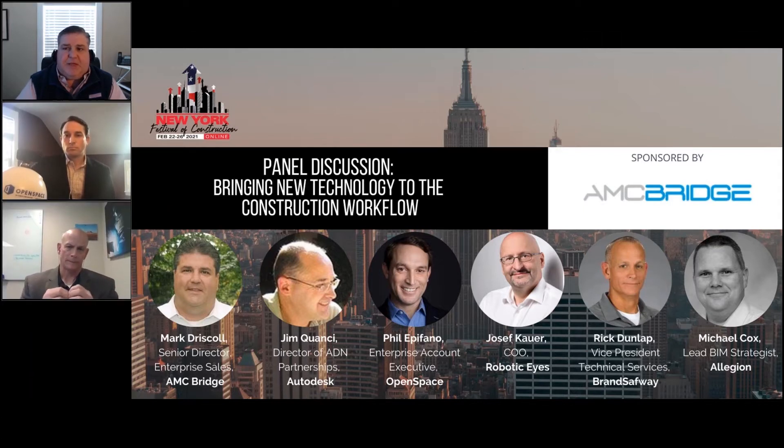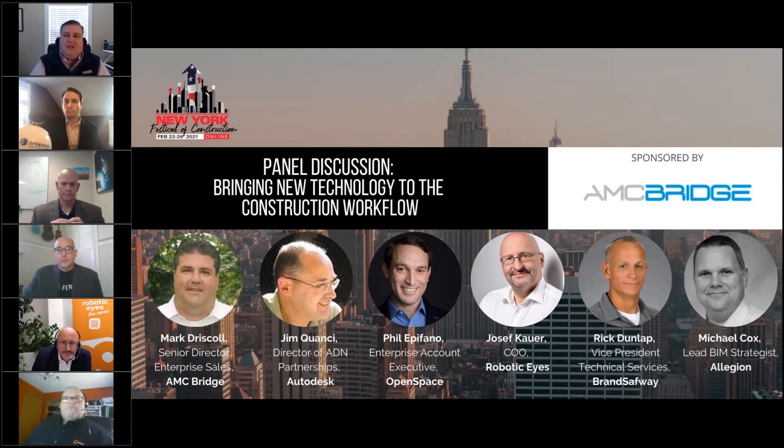As Abigail mentioned, we're going to discuss the challenges and processes of bringing new technologies into the construction workflow. I'm Mark Driscoll, Senior Director of Enterprise Sales for AMC Bridge, a firm that develops custom software solutions and integrations for companies in construction, architecture, and manufacturing.